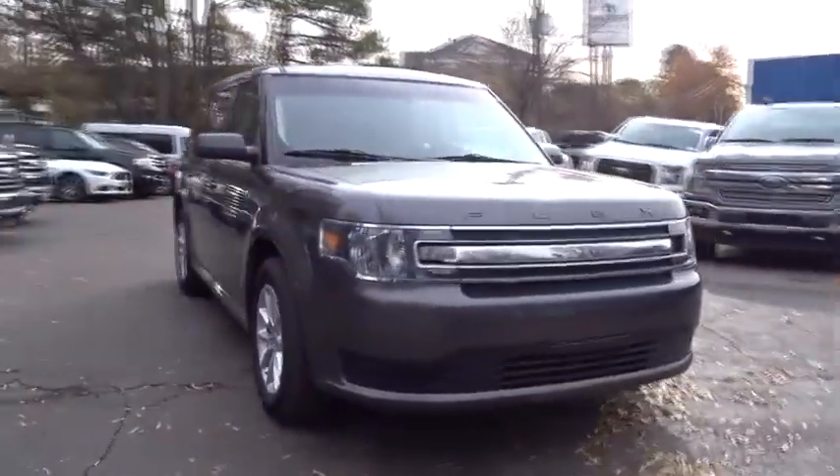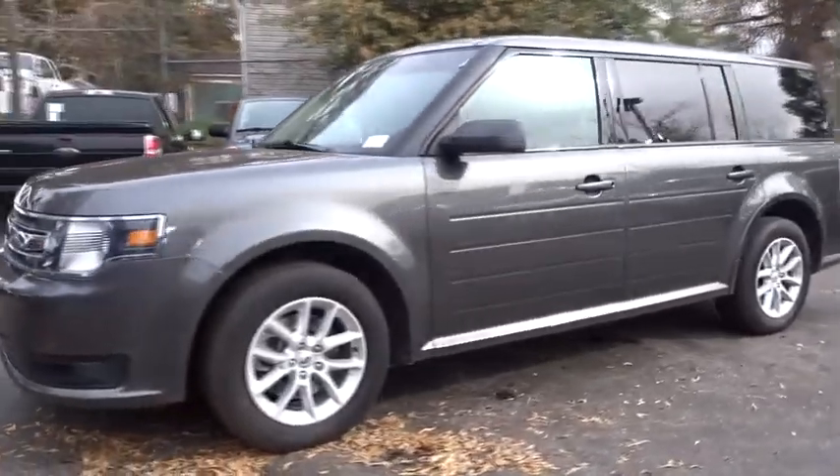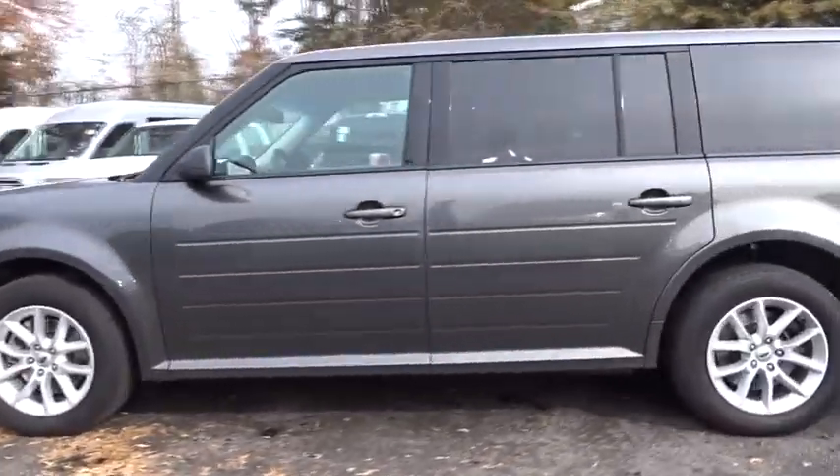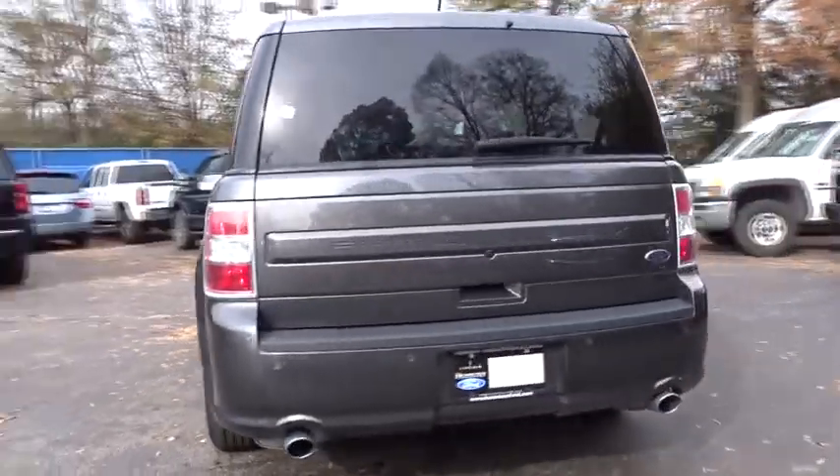2018 Ford Flex. Flex isn't just exciting to look at, it's exciting to drive. It hunkers down, puts a limit on lean. This vehicle has less than 20,000 miles.